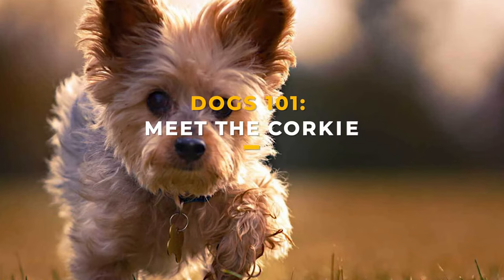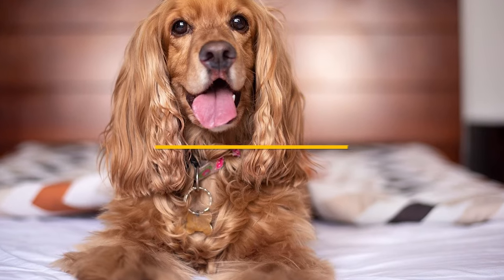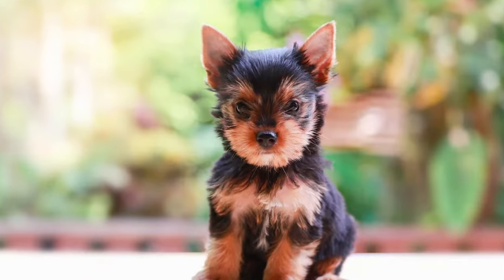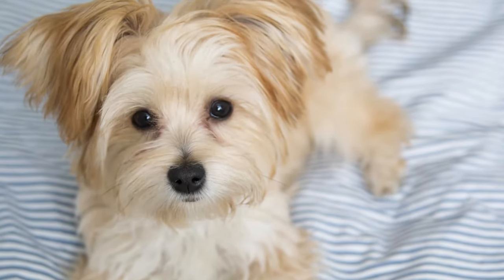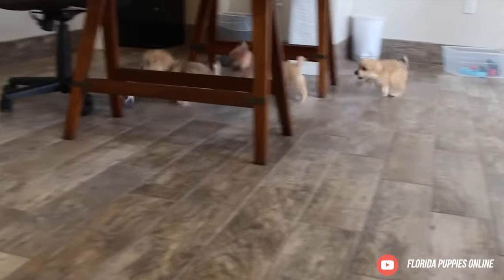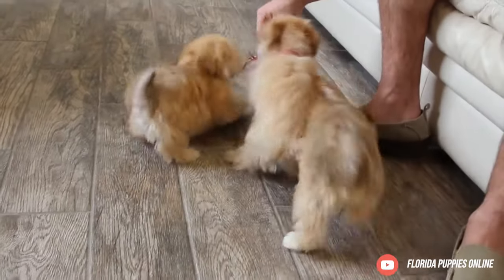Dogs 101, meet the Corky. The cute Corky is a hybrid dog breed combining the energetic Cocker Spaniel and the tiny Yorkshire Terrier. These friendly little dogs are small to medium in size and make great family pets. These pups are smart and independent but they love being involved in family activities. Spend lots of time with your Corky to keep them in good spirits.